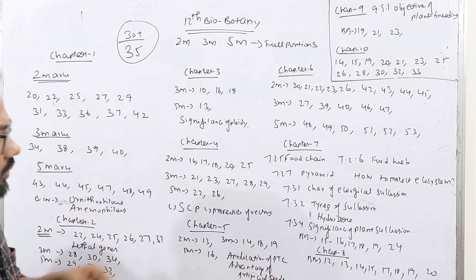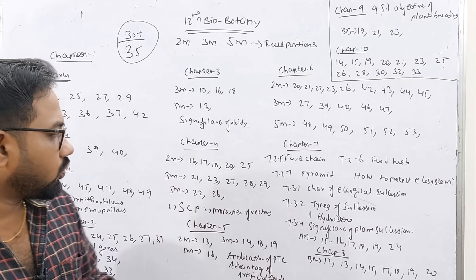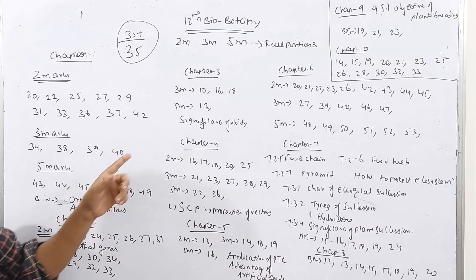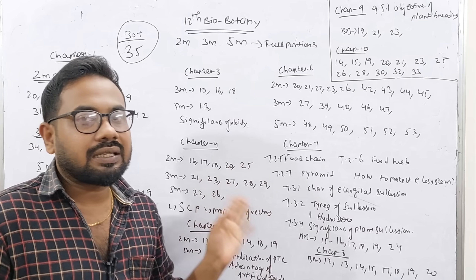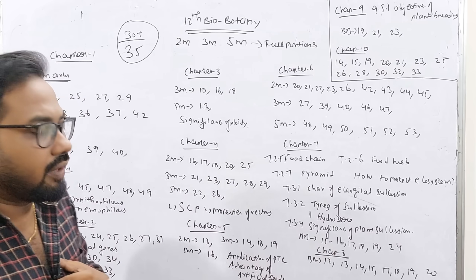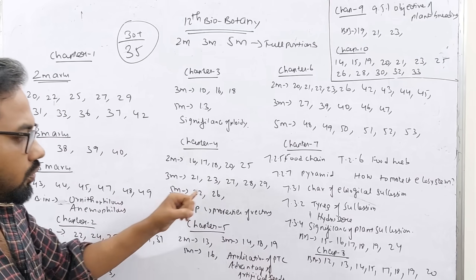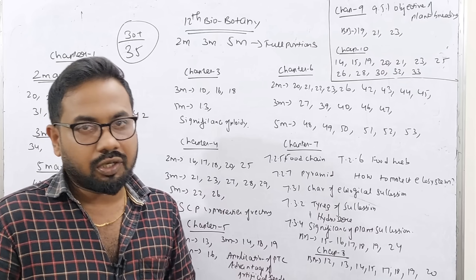Chapter 4: 2-mark questions are 16, 17, 18, 20, 25. There are also 3-mark questions — 11, 18, 20, 25. For 3 marks, you will find blotting at question numbers 22, 26. This is a way of applying biotechnology. It is set to 10 points — at least you have 5 points.